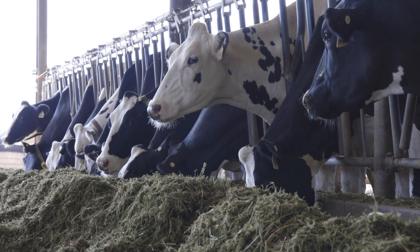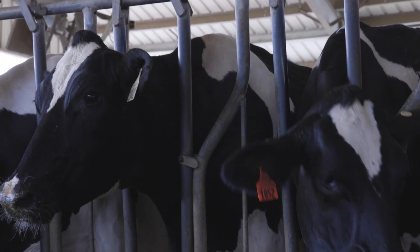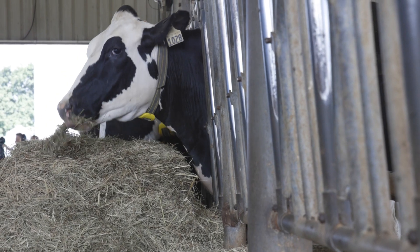The Send a Holstein to College program is an effort to build a genetic nucleus herd. We want to get a diversity of genetics from around the country to represent the best that the Holstein breed has to offer. We are asking members to donate an animal or an embryo to this program so that these animals can be involved directly in the research with these technologies.